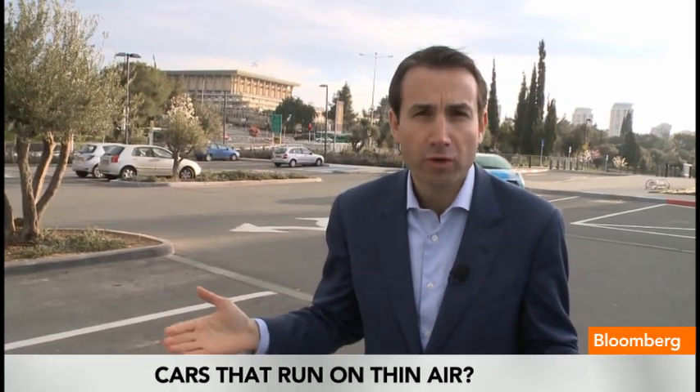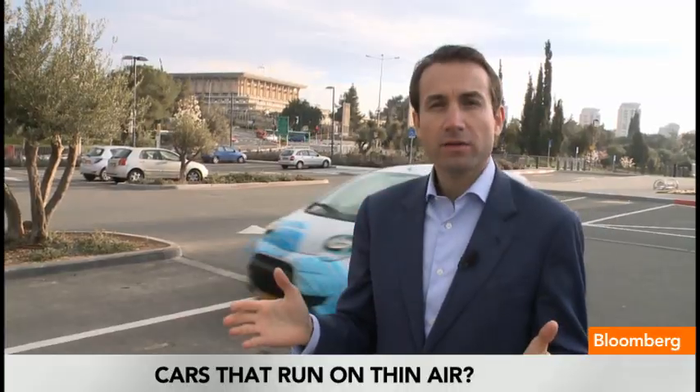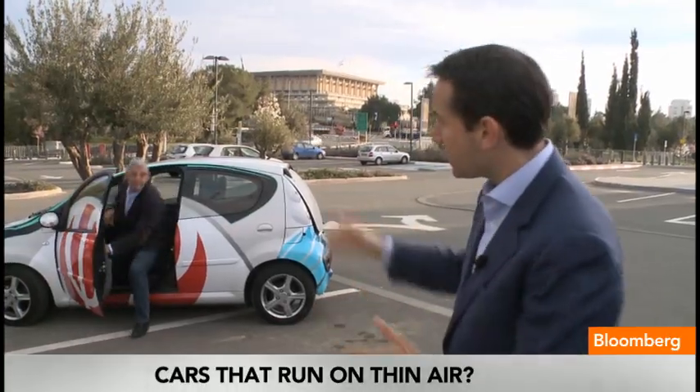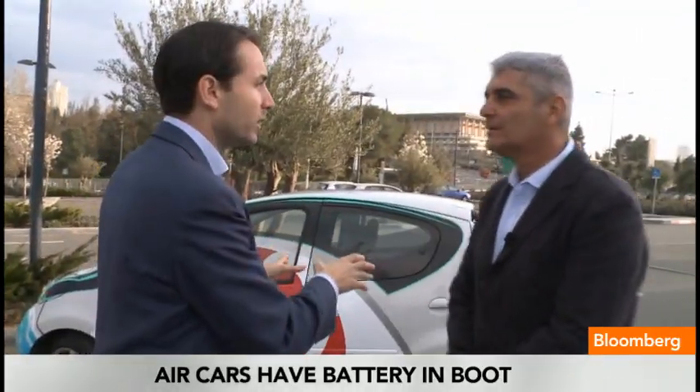You've heard of cars that run on ethanol, that run on liquefied natural gas, that run on hydrogen. But how about a car that runs on nothing but thin air? It's made by Israeli tech startup Finergy, and its CEO and founder is Aviv Tzidon. But for those of us that aren't chemical engineers, just show me how it works.